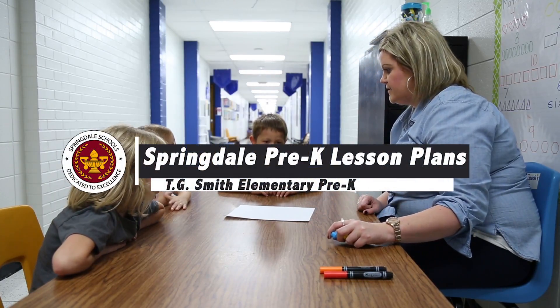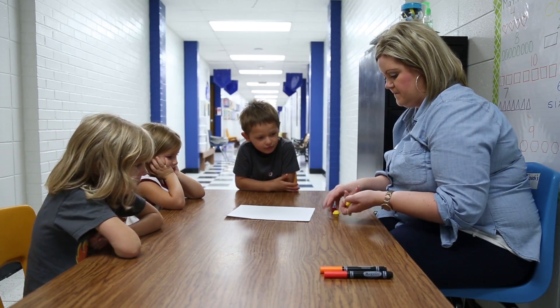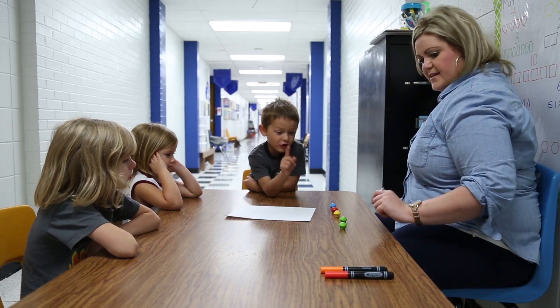We're going to talk about some numbers today. I have some cupcakes. I can count to 20. That's great. I have some cupcakes here. Okay, are you watching? I want to know how many cupcakes I have here.